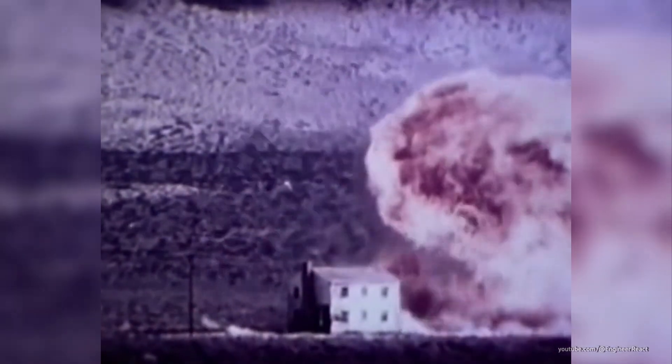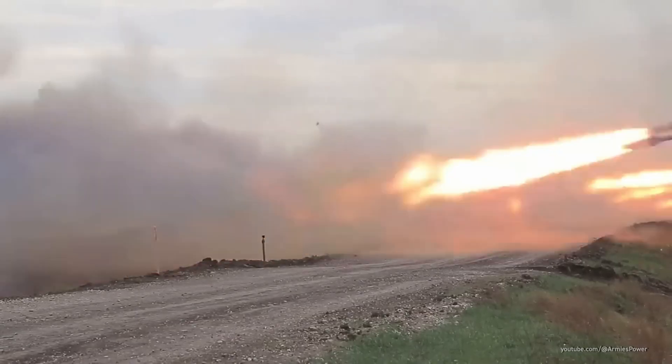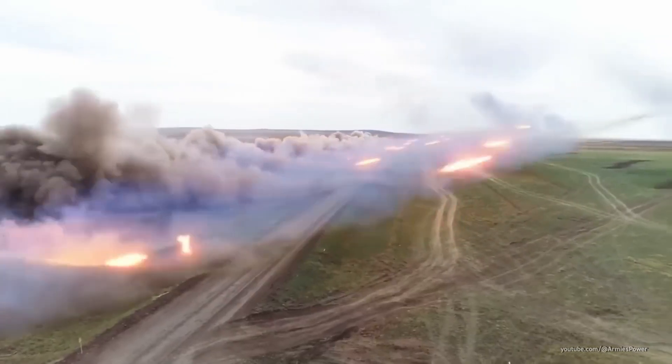Then comes the ignition. Boom! The explosion is brutal, but that's not even the worst part. It creates a vacuum, pulling the air from everything nearby. These weapons, nicknamed bunker busters, have been around since the 1970s. The Russians first used the TOS-1 Solinspyak back in the 1980s during the war in Afghanistan.